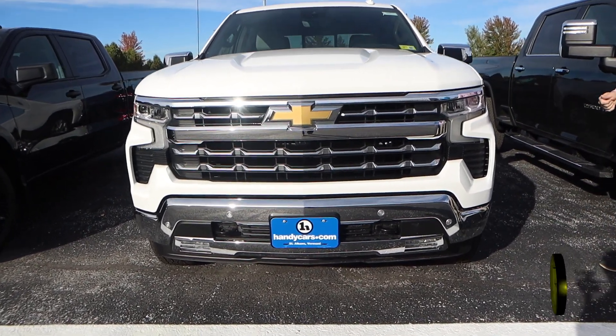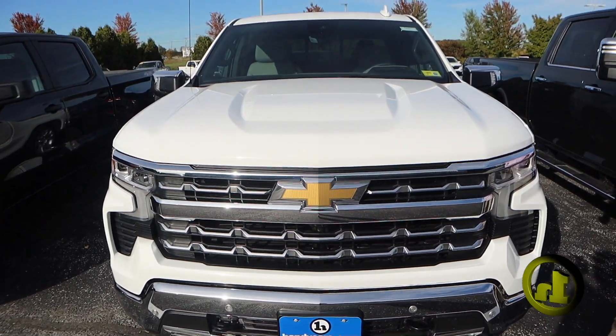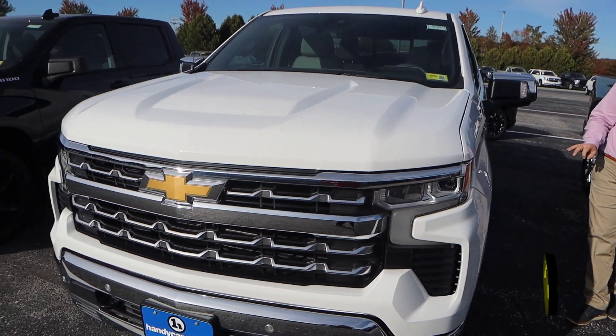So this is the 2022 and a half — I just got to throw that in there — because this does have the new interior, the new touchscreen, and the new center console shifter, which is super epic.